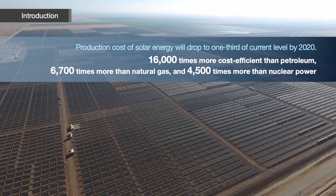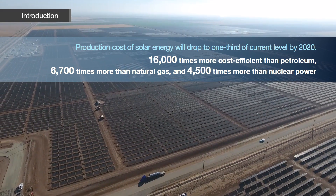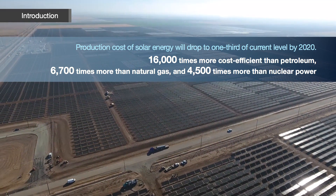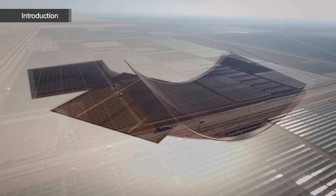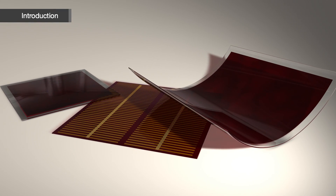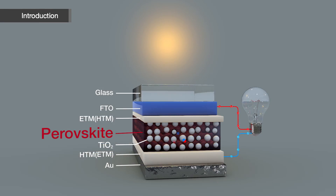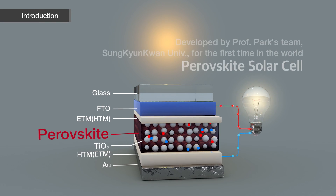In 2020, photovoltaic energy is expected to be the most promising part of the energy industry, thanks to its competitive cost of production. There is a precondition for its realization, however: the development of a new technology that overcomes the limitations of conventional solar cells.